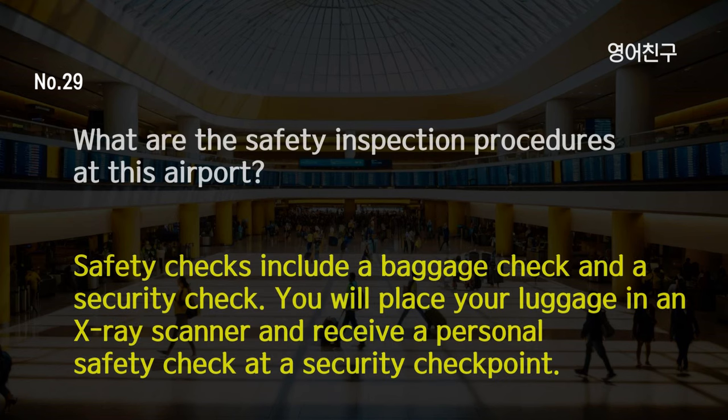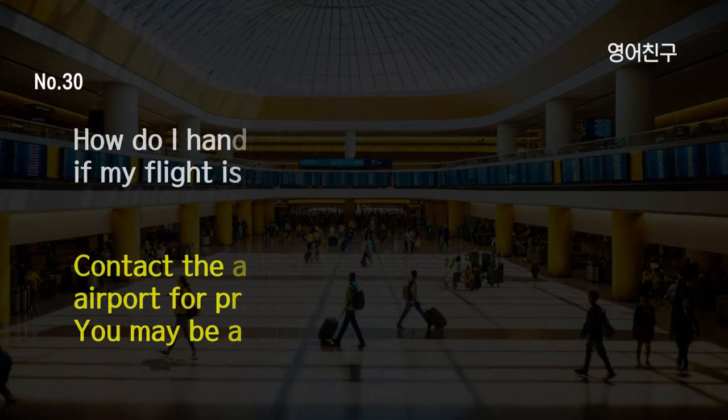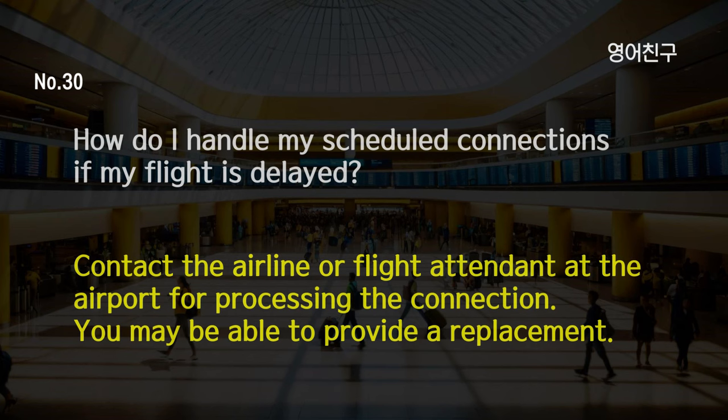What are the safety inspection procedures at this airport? Safety checks include a baggage check and a security check. You will place your luggage in an x-ray scanner and receive a personal safety check at a security checkpoint. How do I handle my scheduled connections if my flight is delayed? Contact the airline or flight attendant at the airport for processing the connection. You may be able to provide a replacement.